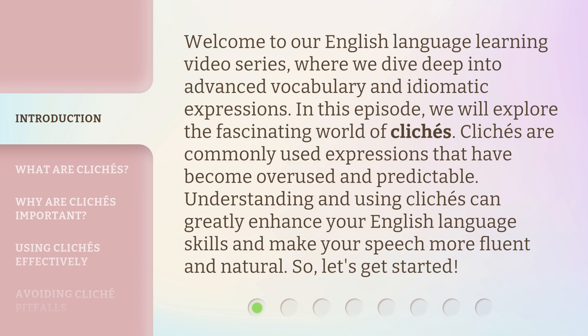Clichés are commonly used expressions that have become overused and predictable. Understanding and using clichés can greatly enhance your English language skills and make your speech more fluent and natural. So, let's get started.